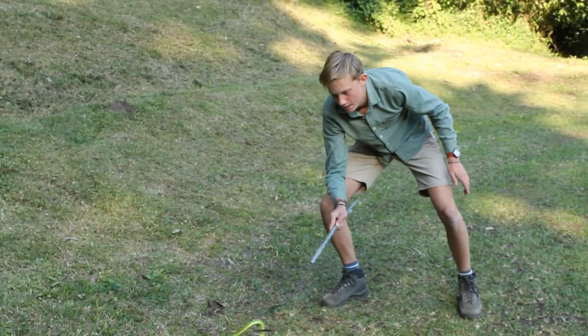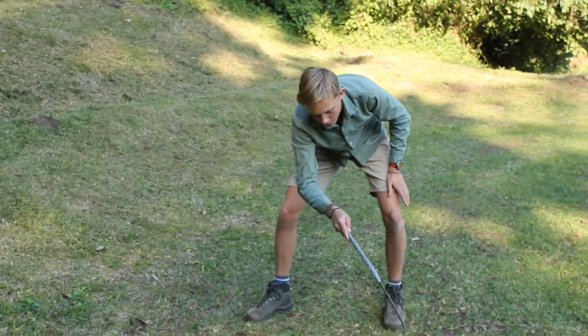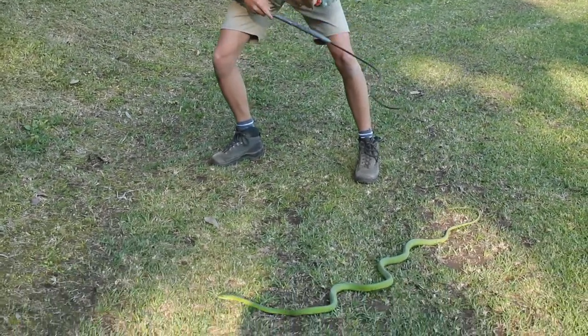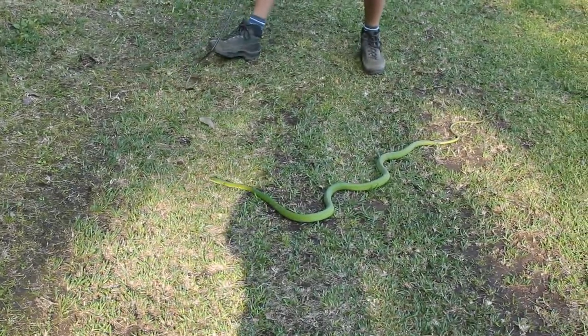Hi, it's Tristan here again, and today we have a highly venomous snake. This is the infamous green mamba, Dendroaspis angusticeps.